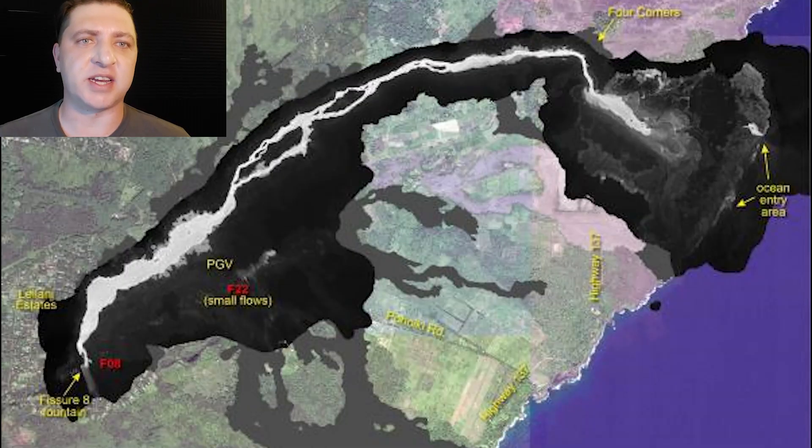We end July 2nd with a look at the thermal map produced by the USGS. This thermal map shows that the ocean entry has changed with that lava flow now flowing on top of the lava delta, as well as the expansion of the flanks into the Kapoho farm lots, which is claiming more homes as the day progresses. We also get a look at Fissure 22 up by the Puna Geothermal Venture doing its strombolian activity.